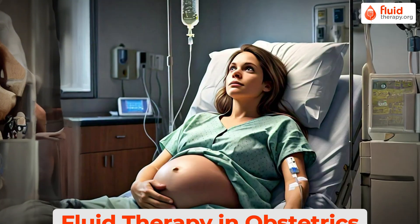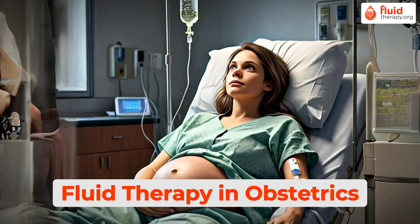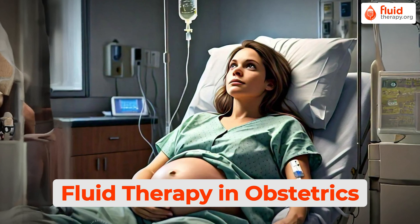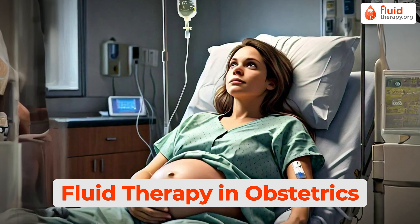Fluid therapy in obstetrics is another vital, yet often under-discussed topic. The website offers free access to all chapters covering fluid management during pregnancy, cesarean delivery, and preeclampsia.